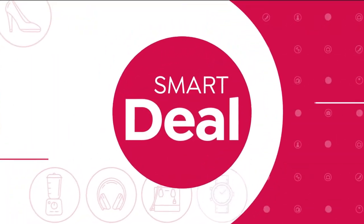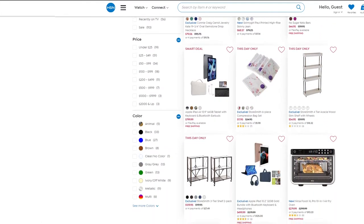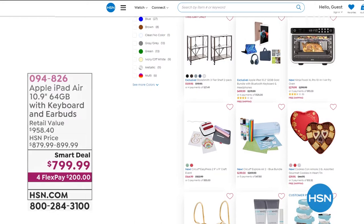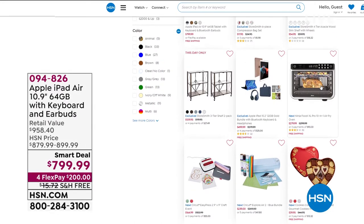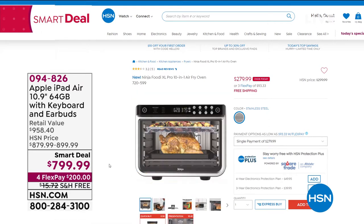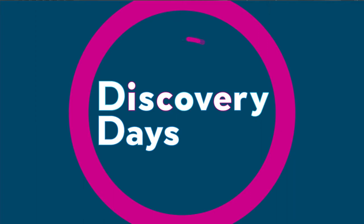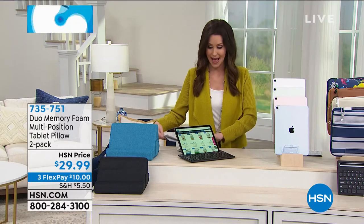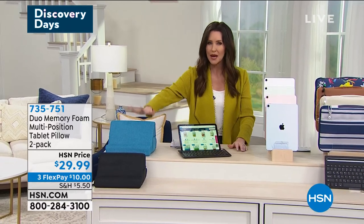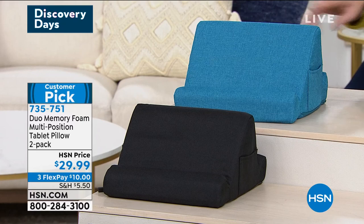I also wanted to quickly mention, we have a pillow as well. You can check all our smart deals at hsn.com by typing in 'smart deal.' For the iPad Air, if you want it on your lap in a comfy multi-position tablet pillow, you're getting a two pack today. You can choose from teal, buffalo check at $29, pink, navy, or charcoal.